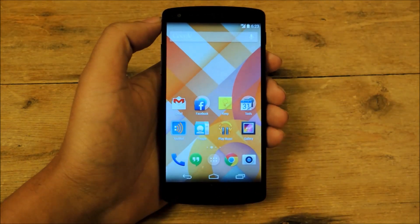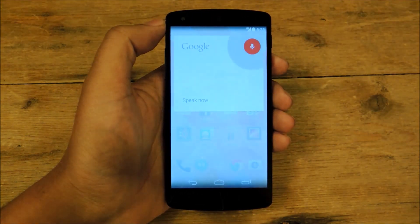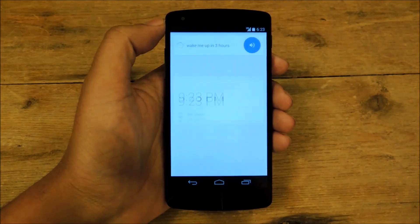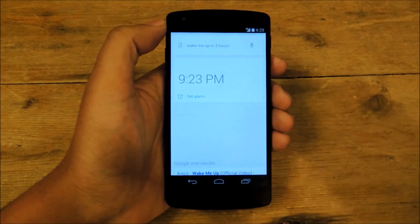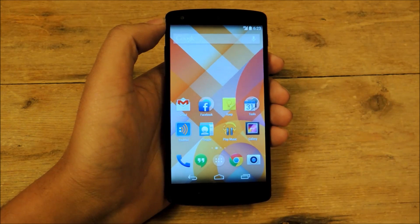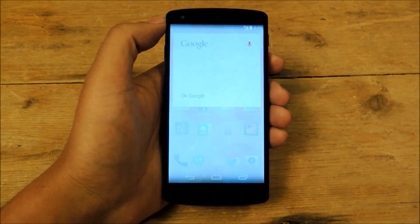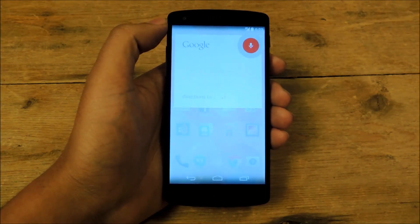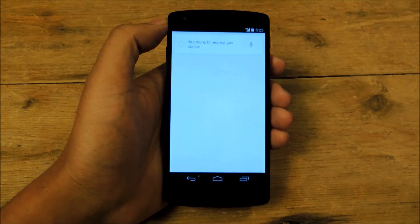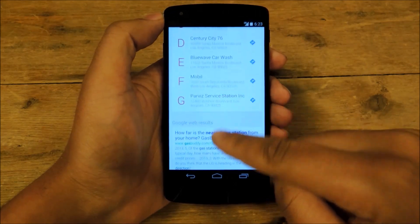You can also set alarms. You say, 'OK Google — wake me up in three hours.' And then it'll set the alarm. Pretty useful. There's also map functionality. You can say, 'OK Google — directions to nearest gas station.' This gives me a list of gas stations nearby. Very, very useful.